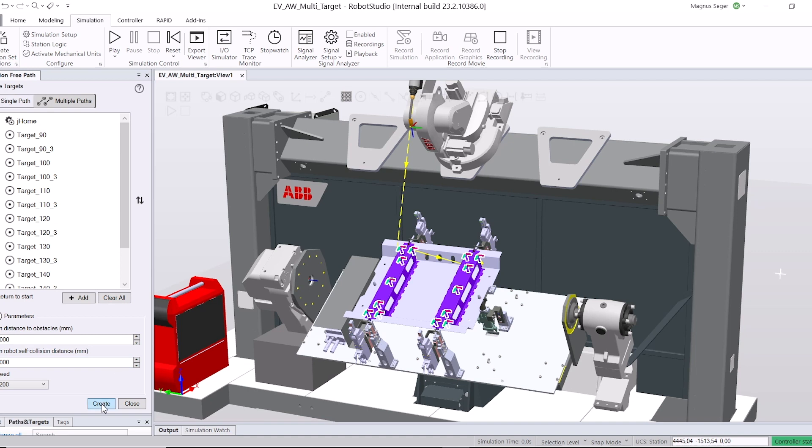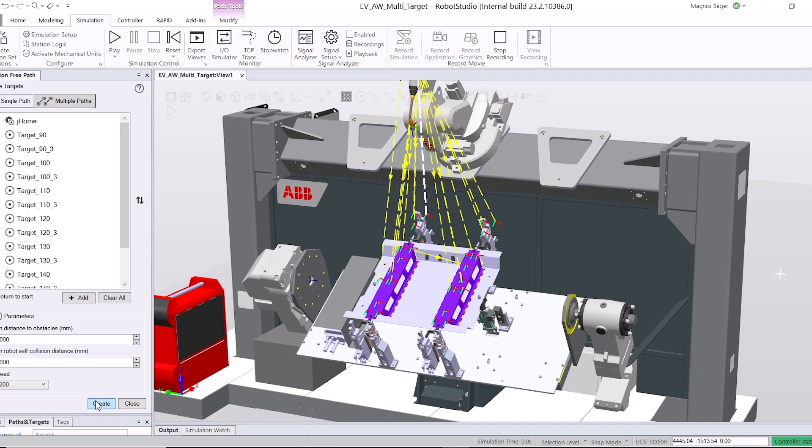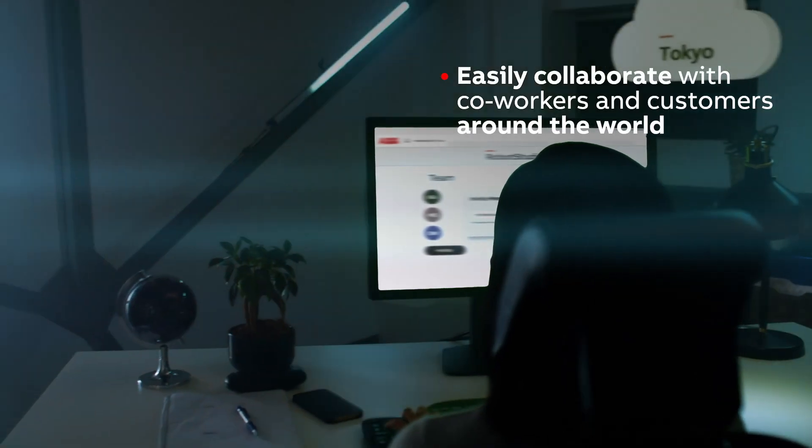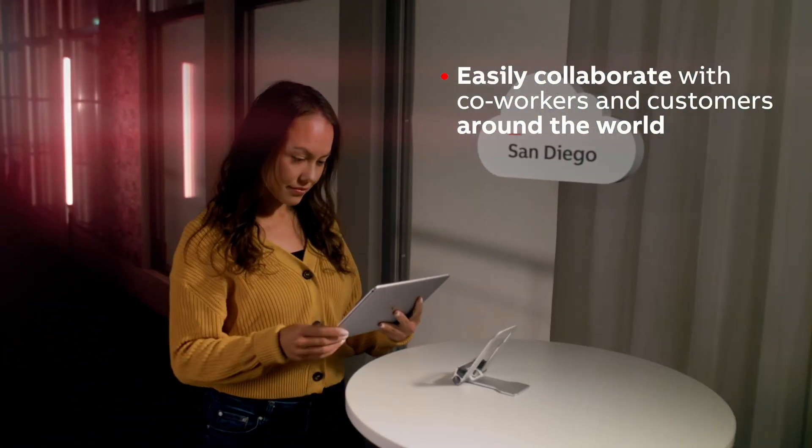With full confidence that what he sees in his simulations will match one-to-one how the robots move in real life. Using Robot Studio's automatic path planning feature, he can determine the optimal robot path in the blink of an eye. Finally, he can use Robot Studio Cloud to collaborate with co-workers and end customers all around the world.